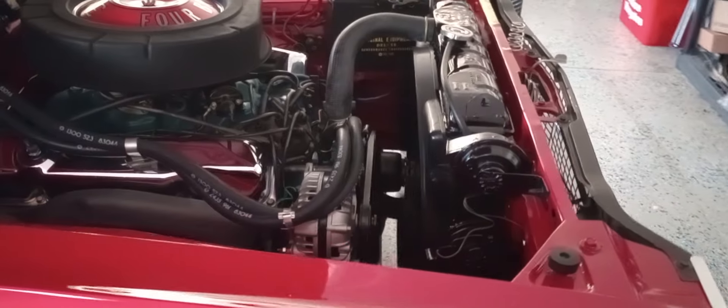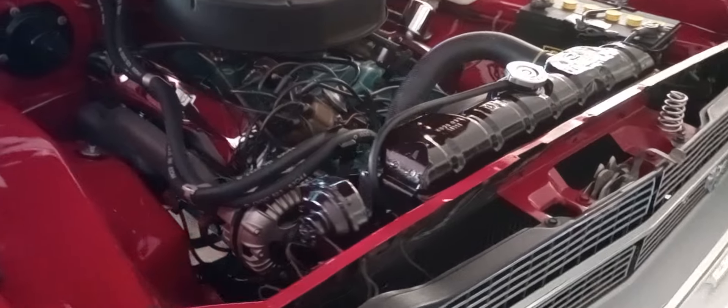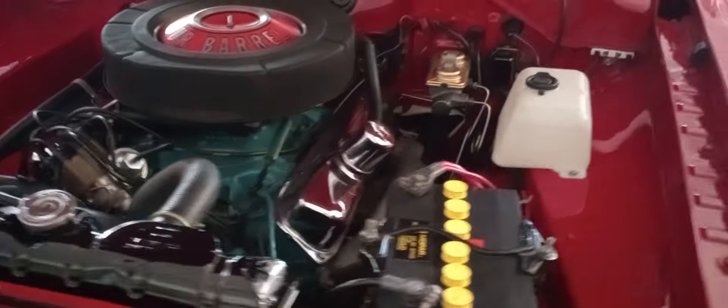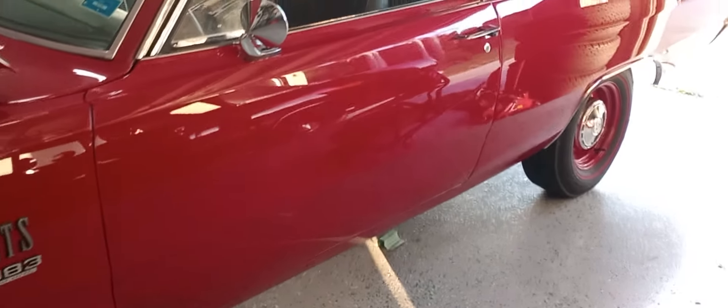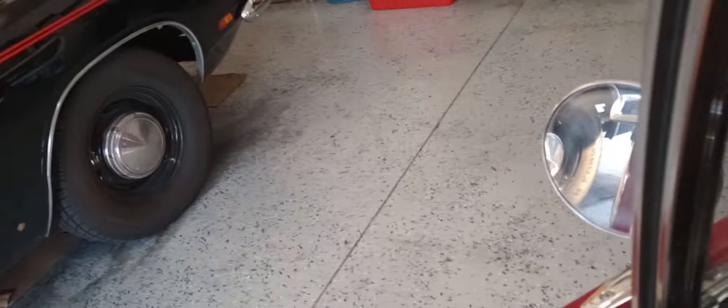And this thing is just amazing. Not only did they put the 383 big blocks in, but in the following year after '68 — in 1969 — they put the 440 engines in them. And they called them the M-Code, which was an engine supersedure program.